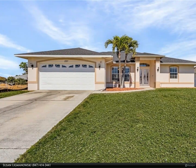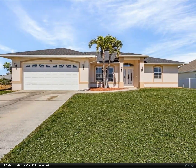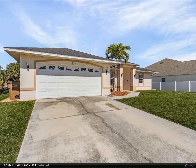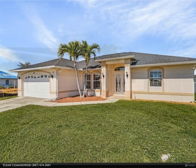This Berkshire Hathaway Home Services Florida Realty property video is presented by Susan Lidmanowski. This spacious home is on an interior lot and is already connected to public sewer and water — no flood insurance needed.